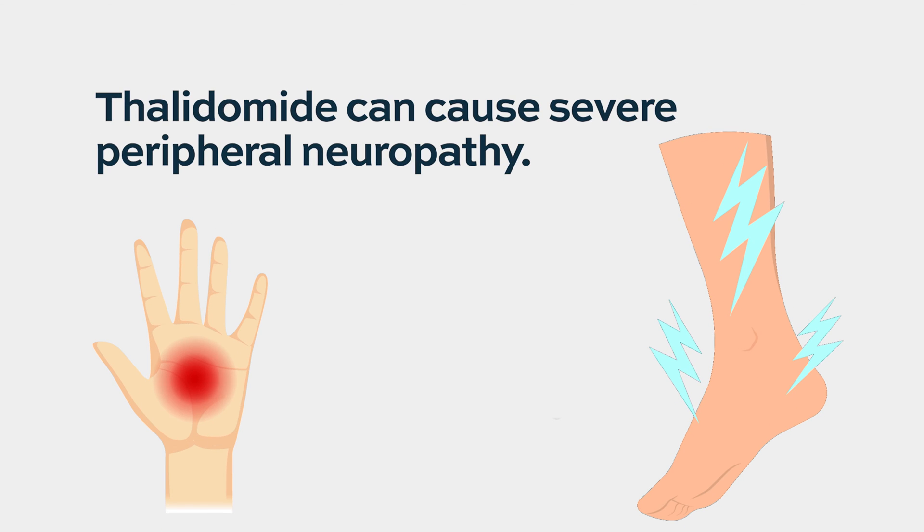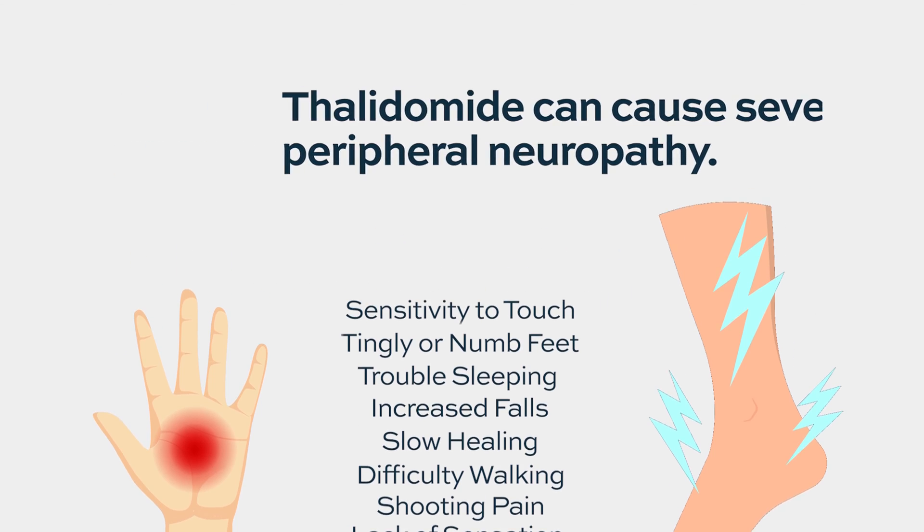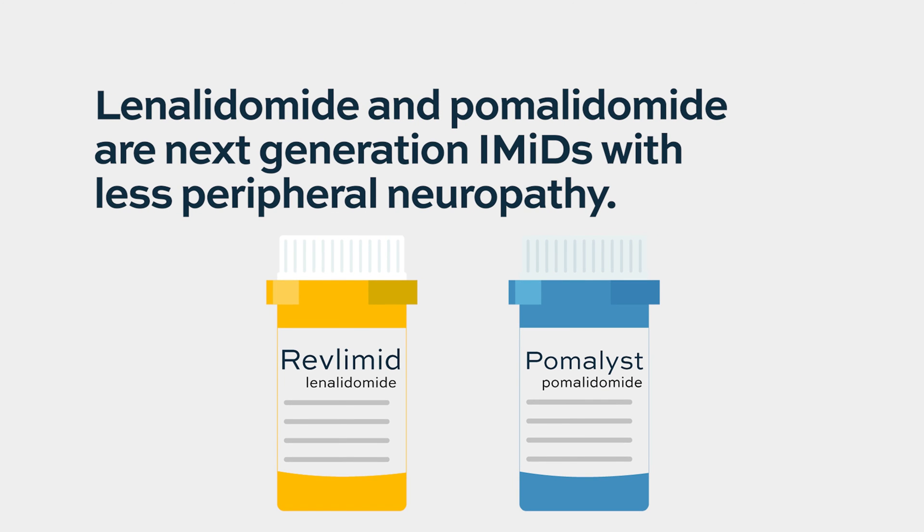Thalidomide also has nerve toxicity and causes somnolence. Its next-generation agents — lenalidomide and pomalidomide — have fewer neurologic side effects and are very effective and better tolerated as well.